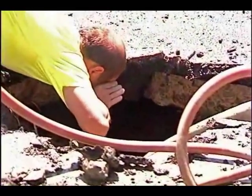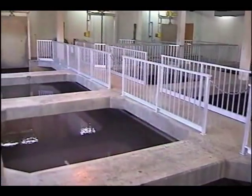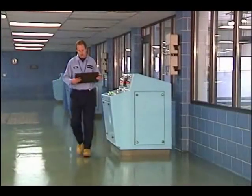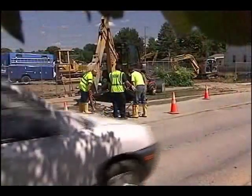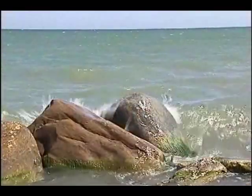From intake to distribution, the people and facilities of the Lake County Department of Utilities are dedicated to delivering high quality, safe and pure water to you. It's a tremendous value. Use it wisely and remember to watch over and protect our precious lake.